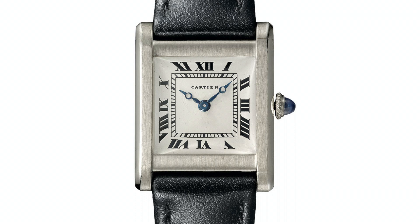It also features a deployant buckle, which by the way is a Cartier invention, and the signature sapphire cabochon crown.